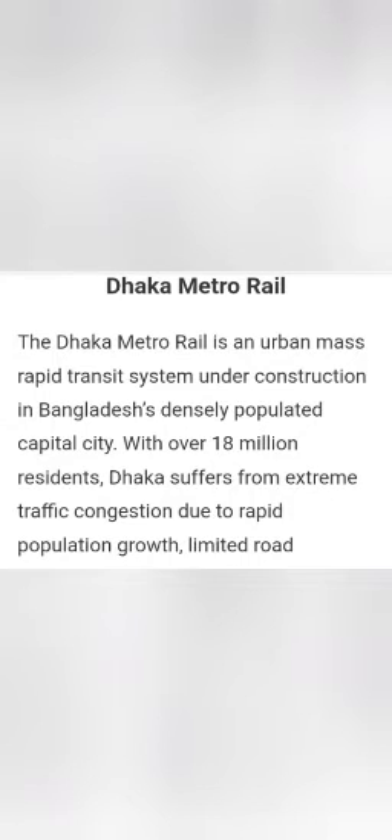The Dhaka Metro Rail is an urban mass rapid transit system under construction in Bangladesh's densely populated capital city. With over 18 million residents, Dhaka suffers from extreme traffic congestion due to rapid population growth, limited road infrastructure, and increasing private vehicle ownership. What should be a 20-minute commute can often take two to three hours by road.